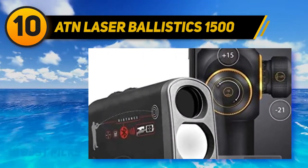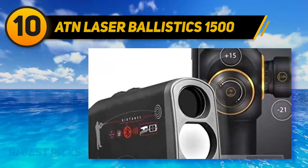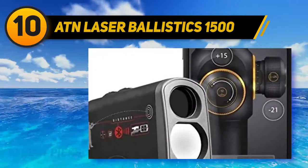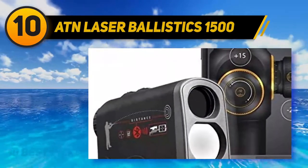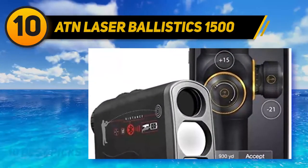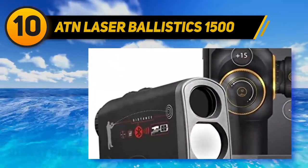ATN always makes me smile because they are always doing crazy things with their devices, constantly looking for some weird, irregular feature that no one really asked for to set their products above the rest. If you already have an ATN rifle scope, this is certainly a rangefinder you should test out, as it has some ATN product compatibility functions that are absolutely killer.